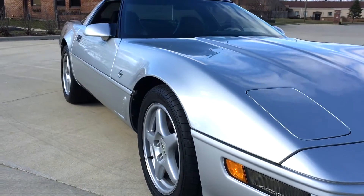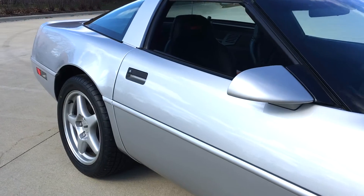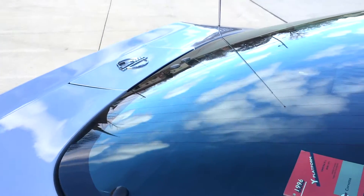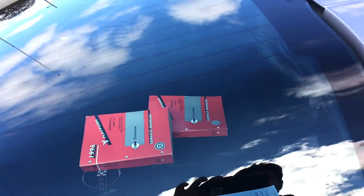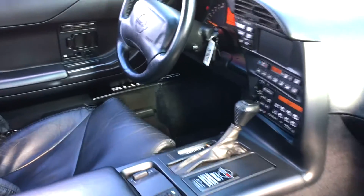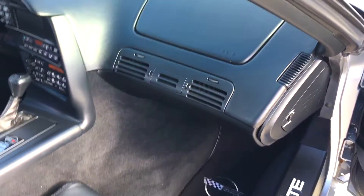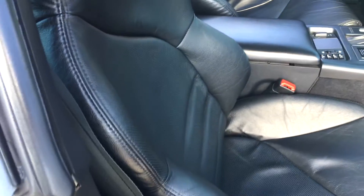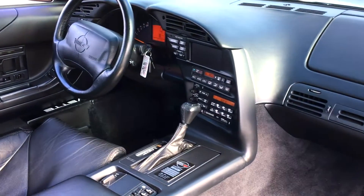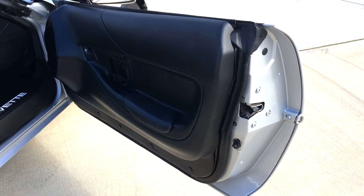Still like a new car. A few books go with it. The interior still looks like day one — all stock. LT1 350, 300 horse automatic. No mods, all stock — that's the way you want to buy them. 18,000 mile car.